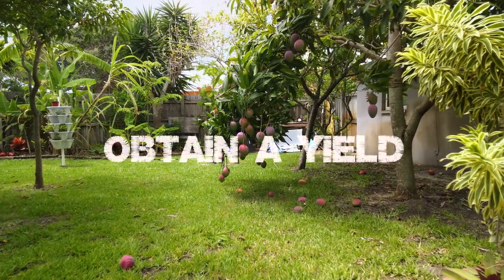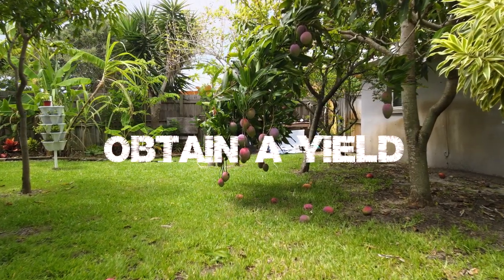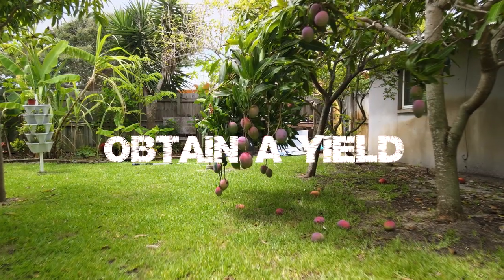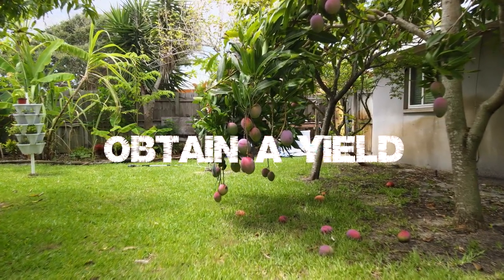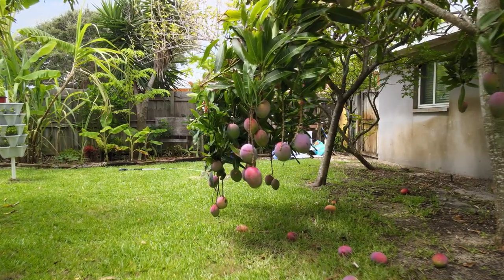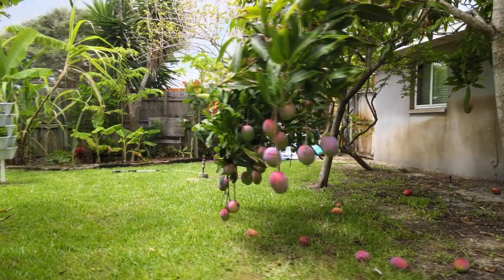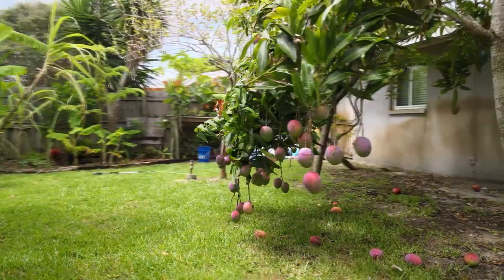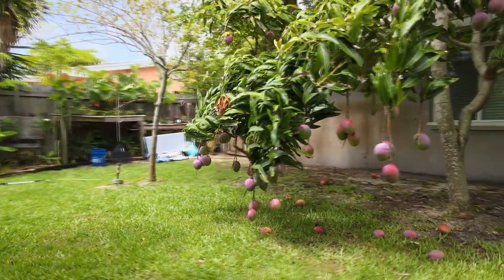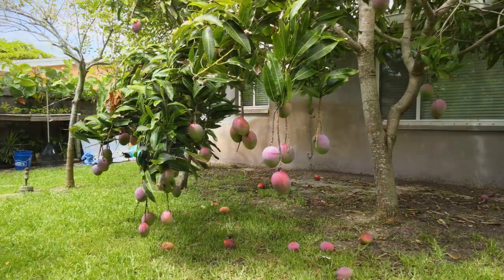Now on to the third principle of permaculture, which is to obtain a yield. This is critically important. As you can see from this mango tree, I'm obtaining a yield. But there's a mango tree just to the left of it that has not yielded anything. So I continue to try to get the yield because that's the point. I try new systems, new fertilizers, new approaches, and I'm getting there.